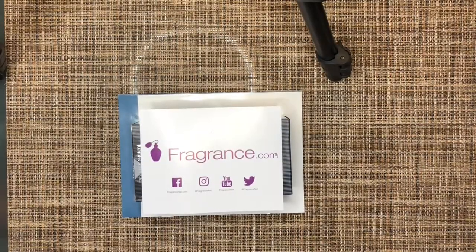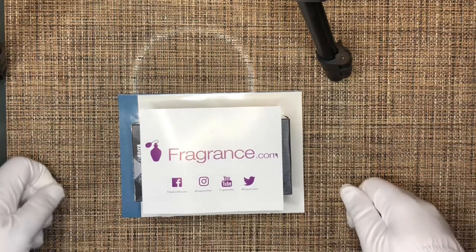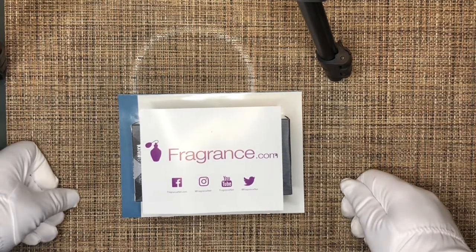Hello everyone, welcome back to The Opulent Life in this new year with Ozzy again. Today we are doing a perfume review. This one is an old classic that I picked up on a great deal from FragranceNet.